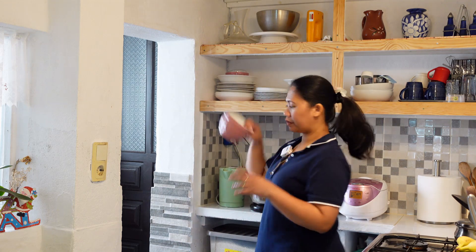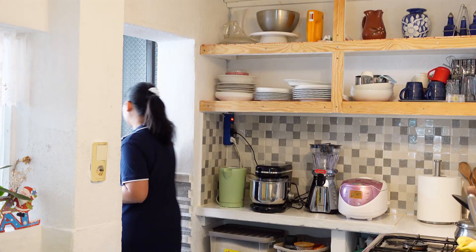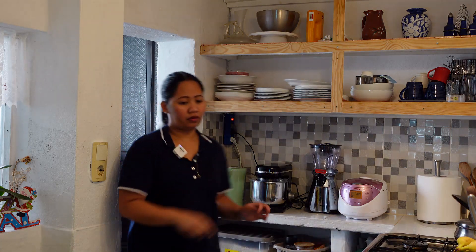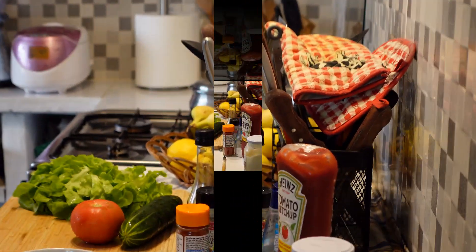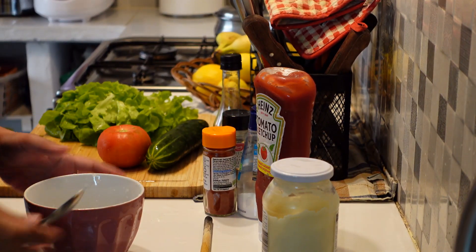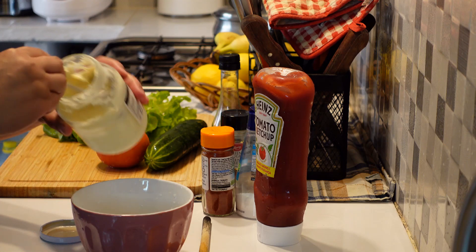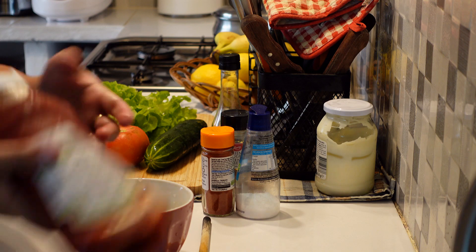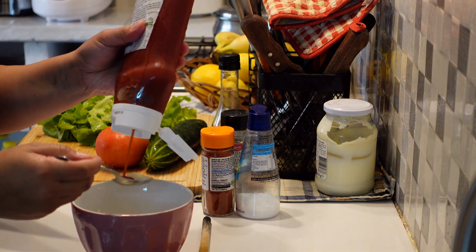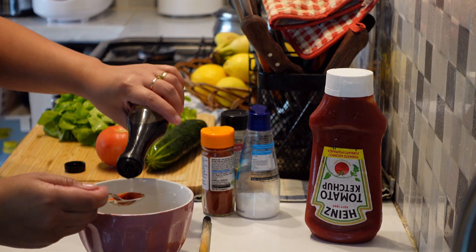Ganito gawin ninyo — kuha kayo ng tablespoon. So, kuha tayo ng mayonnaise. You have to scoop one, two, mga three tablespoons. And then gawa tayo ng ketchup. One tablespoon na ketchup — full spoon. Tsaka one tablespoon of soy sauce.